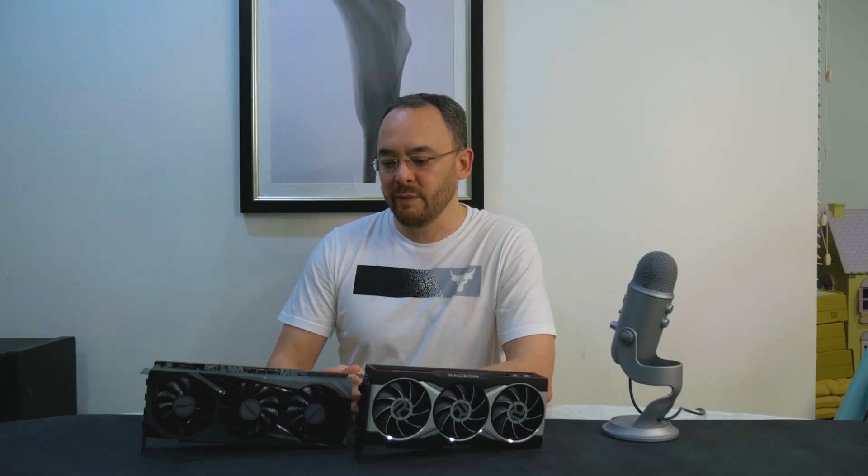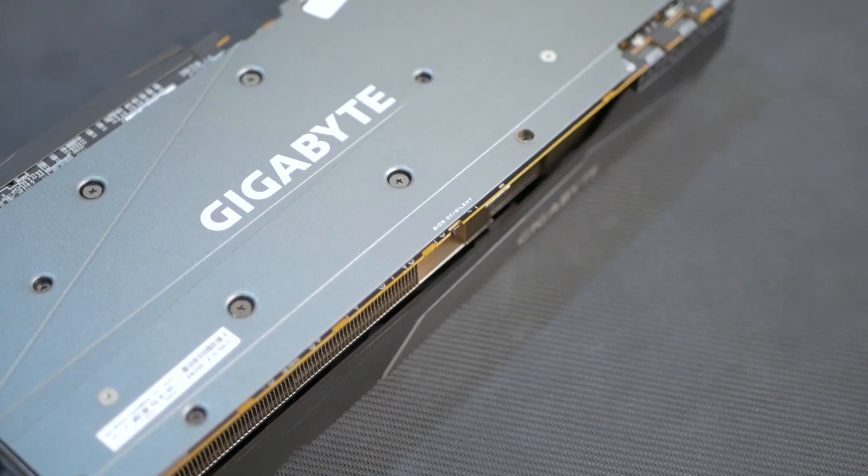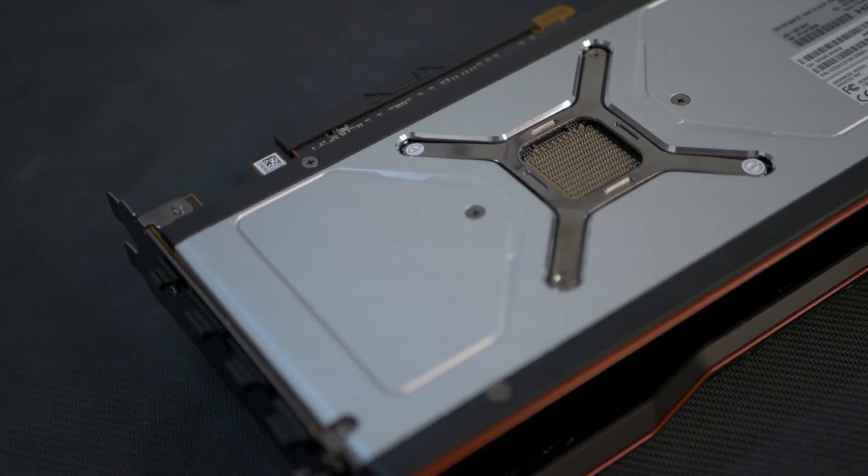Hello and welcome back. Happy New Year for 2021 — hopefully this year is better than last. In today's video we will be reviewing the latest from AMD, which is the Radeon 6900 XT. I have two of them on hand here: the Gigabyte Gaming OC and the XFX 6900 XT reference model.